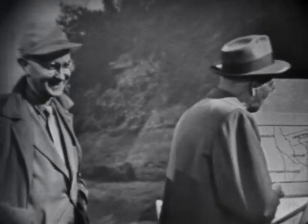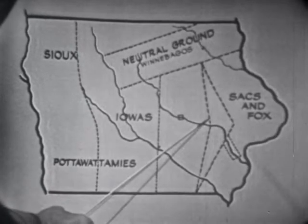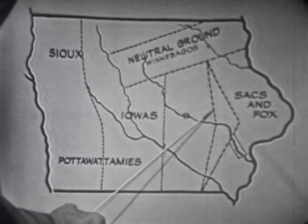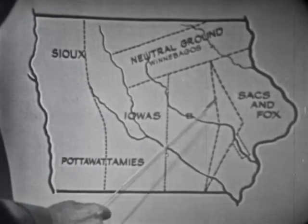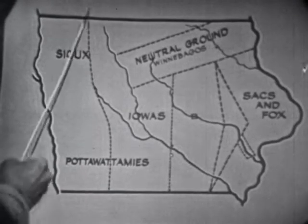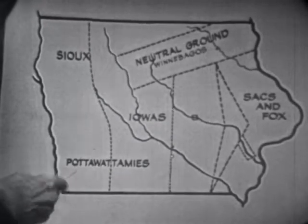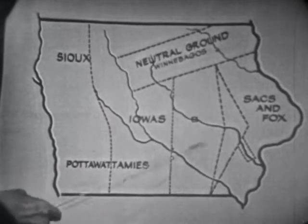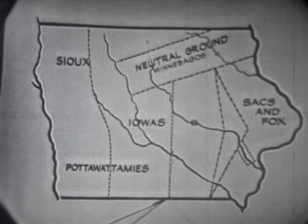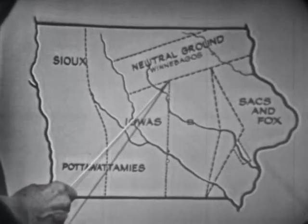Then in 1842, the pressure of white movement West became so serious that the government made another treaty with the Sauk and Foxes, this time involving all that they owned in Iowa — all of this land lying between this line on the east and this line on the west. But in order to make it a little easier on the Indians, the treaty provided that the red rock line that Mr. Haake spoke of should be the boundary for white settlement until 1845.